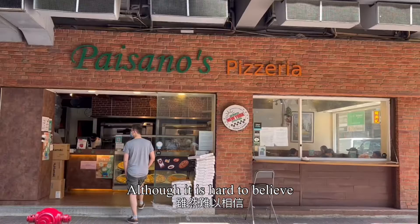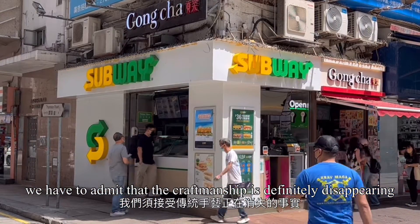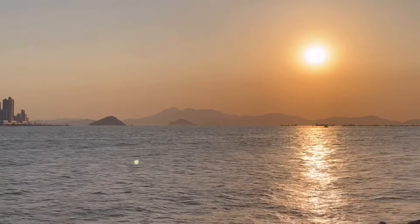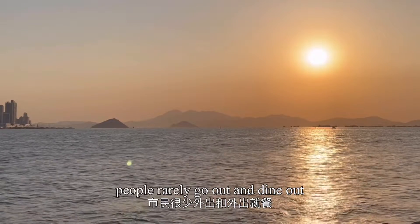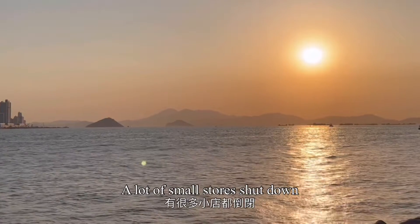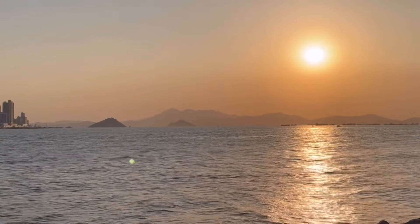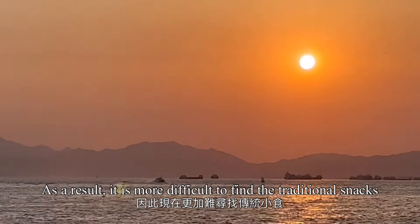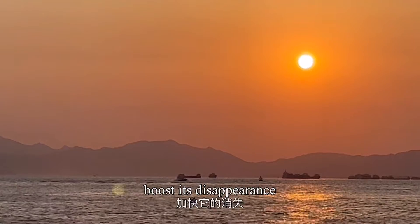Although it is hard to believe, we have to admit that the craftsmanship is definitely disappearing. Because of the pandemic, people rarely go out and dine out, and a lot of small stores have shut down as they cannot afford the rent. As a result, it is more difficult to find traditional snacks. I really hope the pandemic will not accelerate their disappearance.